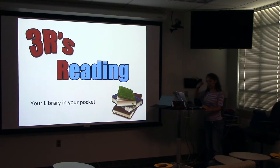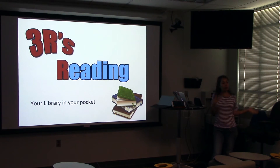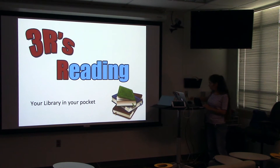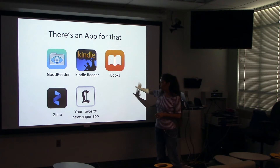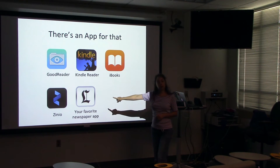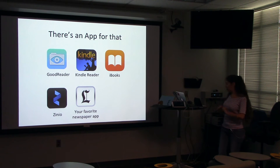So back to those three R's. Reading — the one that actually begins with R — is your library in your pocket. One of the things that catapulted tablet technology was digital readers, Kindles, and Nooks. That functionality still exists and is a very important part of being paper-free. To endeavor upon paper-free reading, there's an app for that. Goodreader for reading PDFs, Kindle Reader and iBooks for e-books, Zinio for digital magazines, and of course your favorite newspaper app — LA Times, or you can pick whatever paper you want. They all have apps.